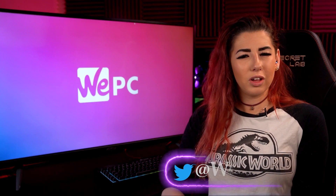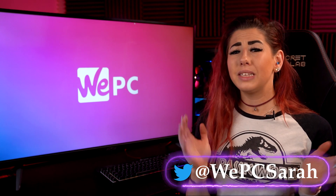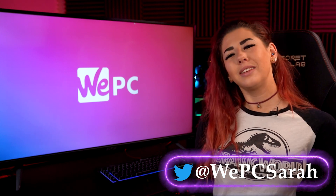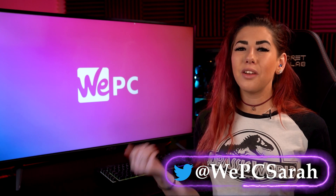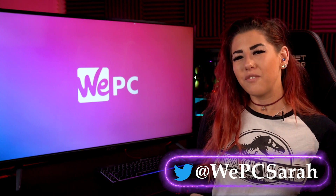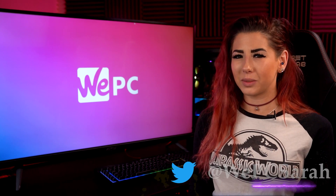Thank you so much for watching. If you would like more information we have a link to our article down below. Please give us a like and a subscribe because it helps us out massively. Follow our WePC Twitter and WePC Discord if you have any questions or just want to join our community. Thanks again for watching and I'll see you in the next one.